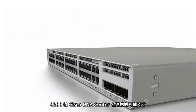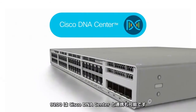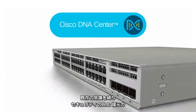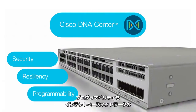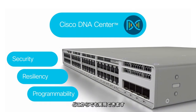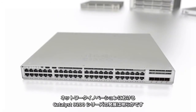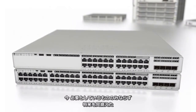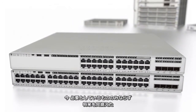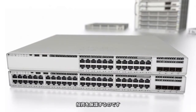The 9200 will work with Cisco DNA Center. This gives you out-of-the-box upgrades in security, resiliency, and programmability, regardless of where you are in the intent-based networking journey. The Catalyst 9200 series is a clear advancement in networking innovation that will give you what you need now, as well as investment protection for what may come in the future.